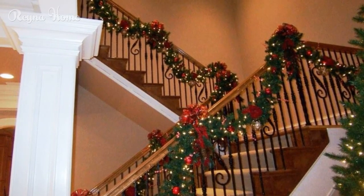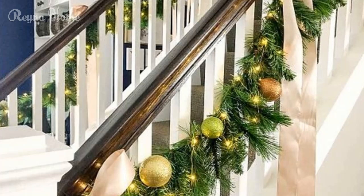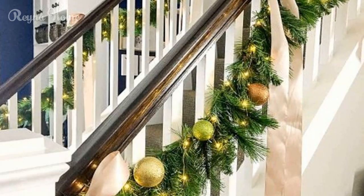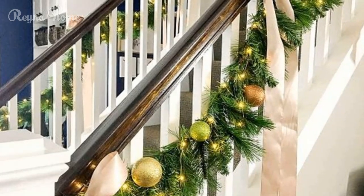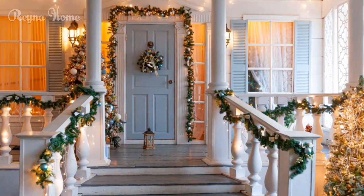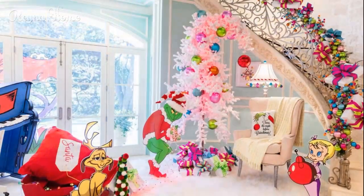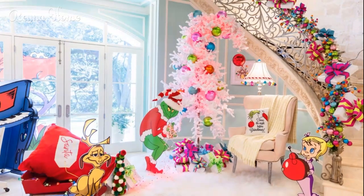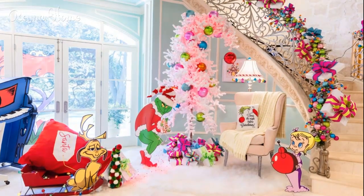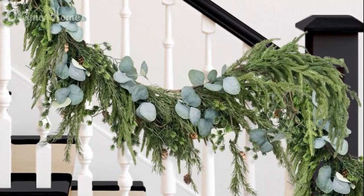Candy cane theme — whimsical and fun. For a more whimsical and playful Christmas theme, why not go all out with a candy cane design? You can use red and white striped ribbons or garlands to create a fun and festive look. The sweet candy cane theme can be carried throughout your entire staircase, from the garland wrapped around the banister to the candy cane ornaments hanging from the railing. Adding life-size candy cane props at the foot of the stairs can take this playful design to the next level. This theme is particularly popular in family homes, where the fun and bright colors are sure to delight kids and adults alike.